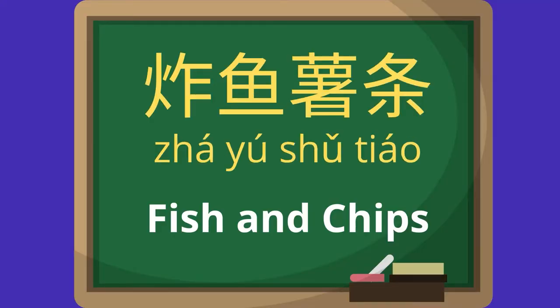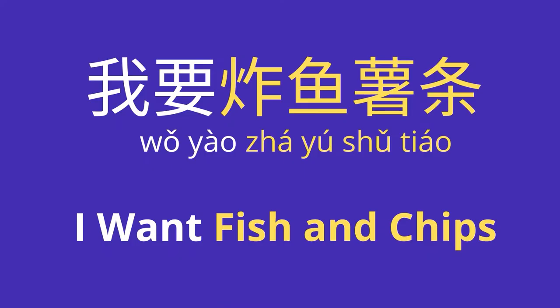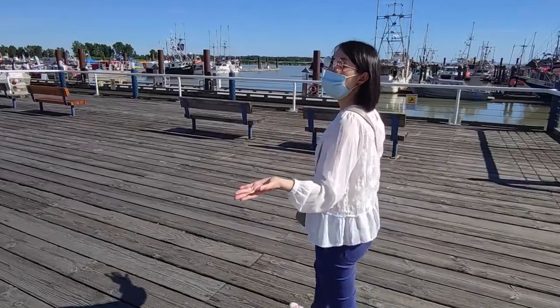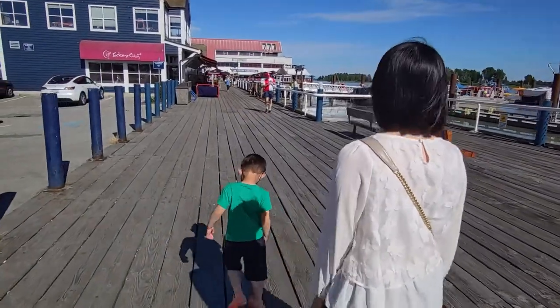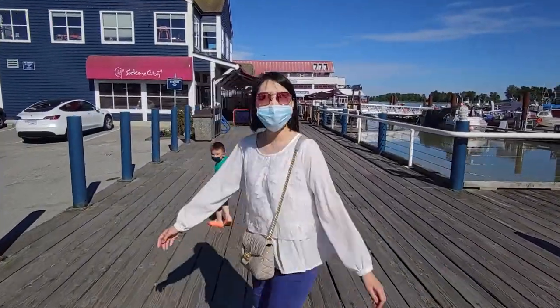Fish and chips — 鱼薯条 (yú shǔtiáo). Repeat after me. I want fish and chips — 我要鱼薯条 (wǒ yào yú shǔtiáo).